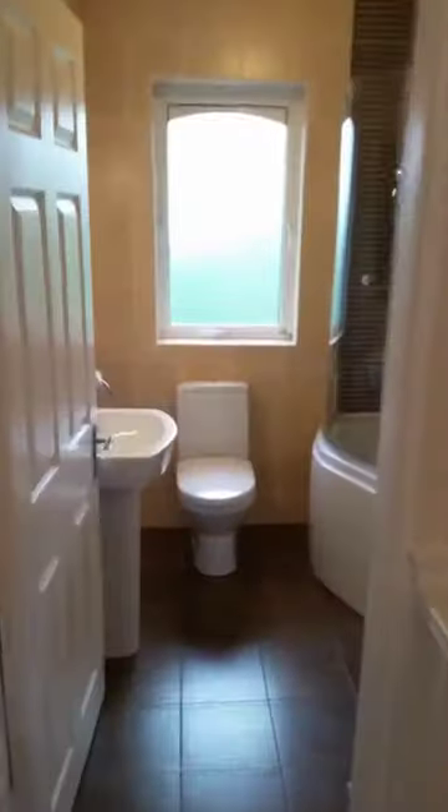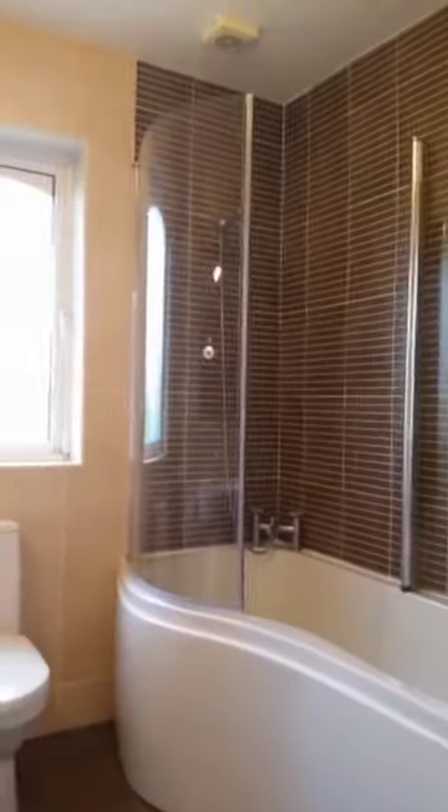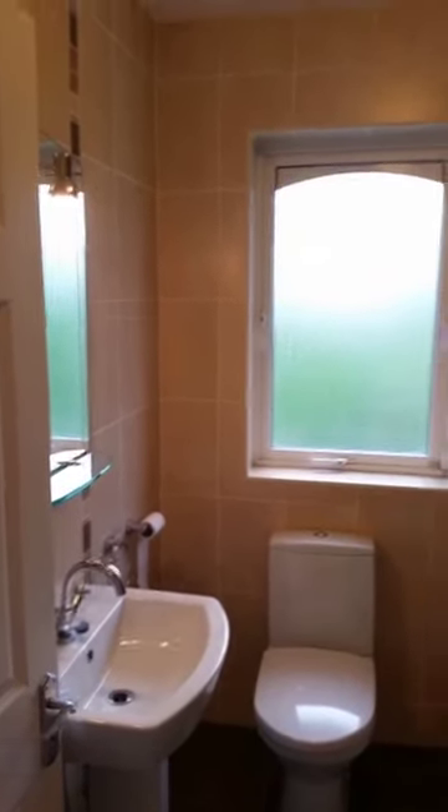Finally, I'll just show you the main bathroom. It's a well-presented bathroom, finished with a P-shaped bath and new modern tiling throughout. There's also a wall-mounted mirror with integrated lighting.